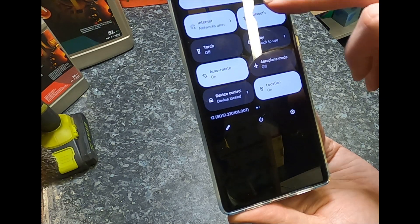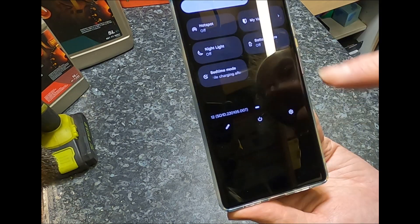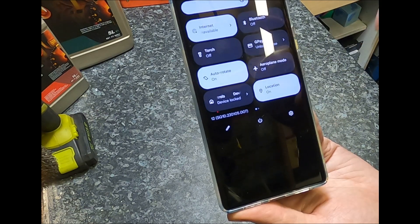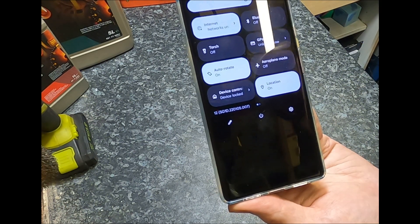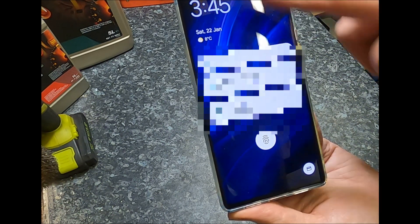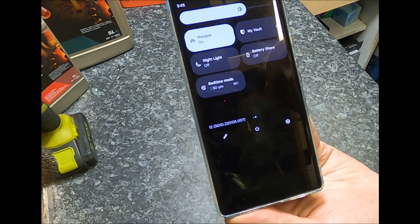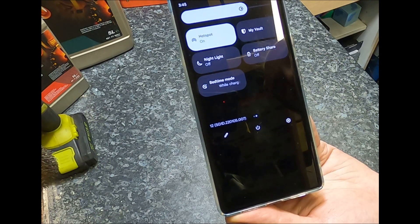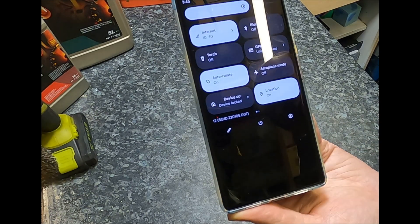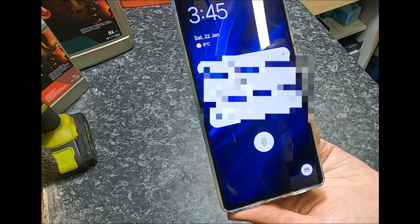I've also just turned Bluetooth off from the lock screen. I don't like this function — to me it's causing a security issue, and also the ability for pocket presses to keep switching functions on and off. Here's another thing I don't think is very good: the hotspot functionality. I can turn the mobile hotspot on and off without my fingerprint being in place, and I don't like that function.